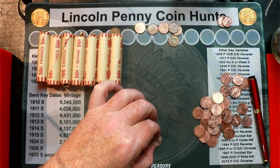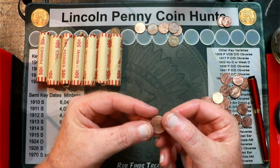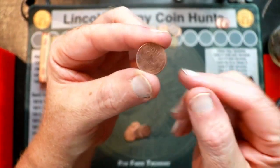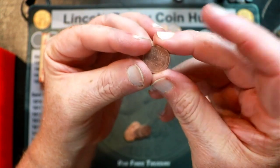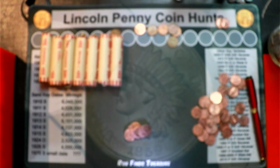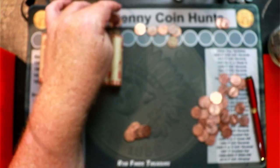In roll number 23 we've got another wheat penny — a wheat cent — a 1956. It's a little rough, got some schmutz on it. There's the reverse. I believe it's a D — let me look a little closer — it is a D out of Denver. 1956-D out of Denver. Another wheat cent to add to the haul.